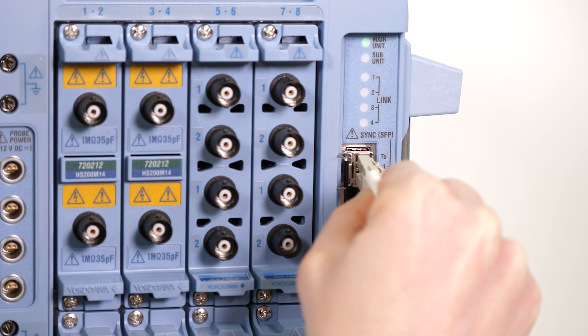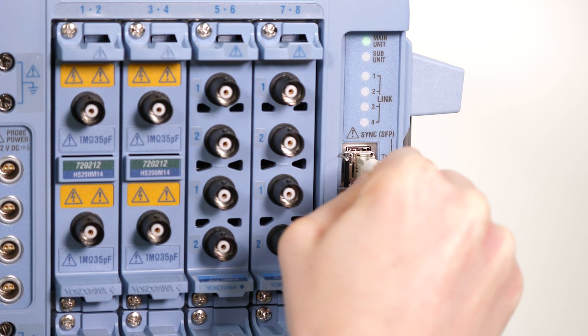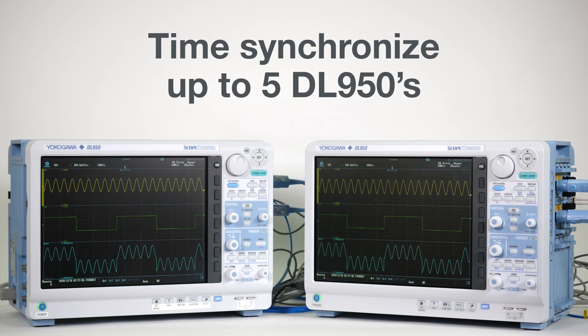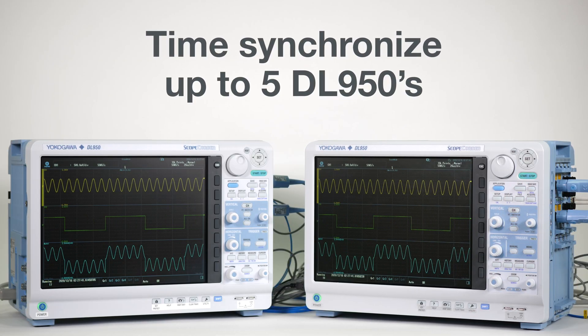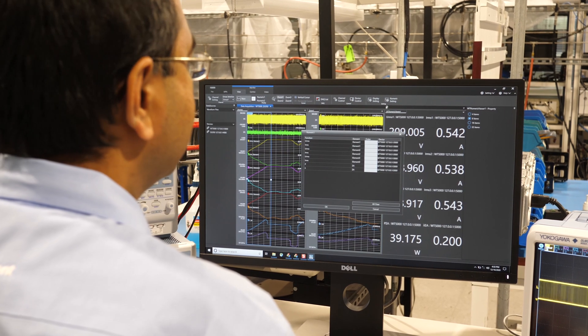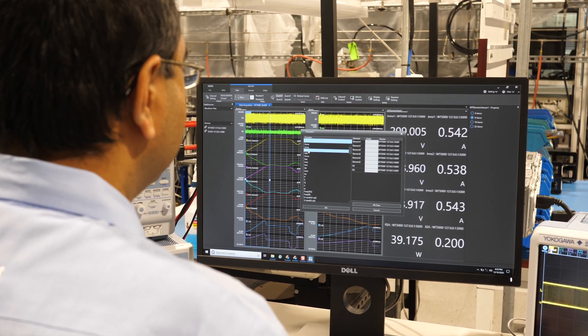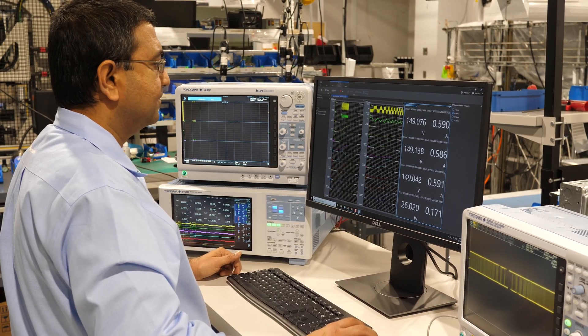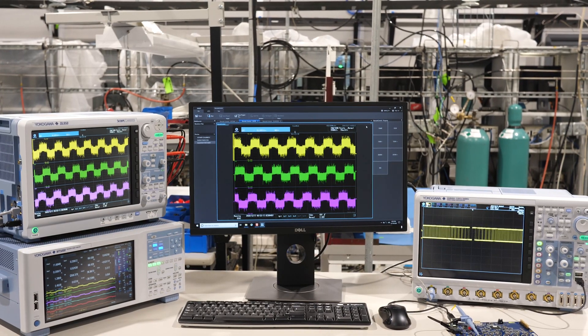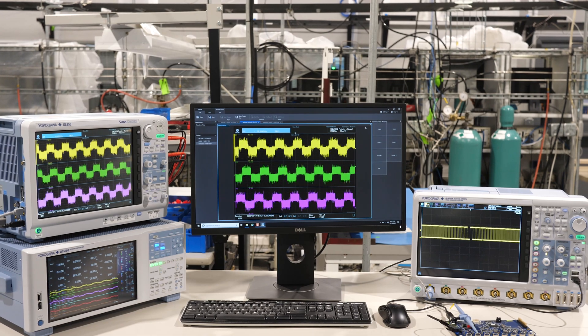The DL950 is not just limited to 128 channels. You can now time synchronize up to five DL950s using fiber optical interconnections. For a complete look at your test system, the IS8000 software synchronizes data from the DL950, power analyzers, high-speed cameras, and more. Data from the DL950 can be streamed directly to your PC in real time.